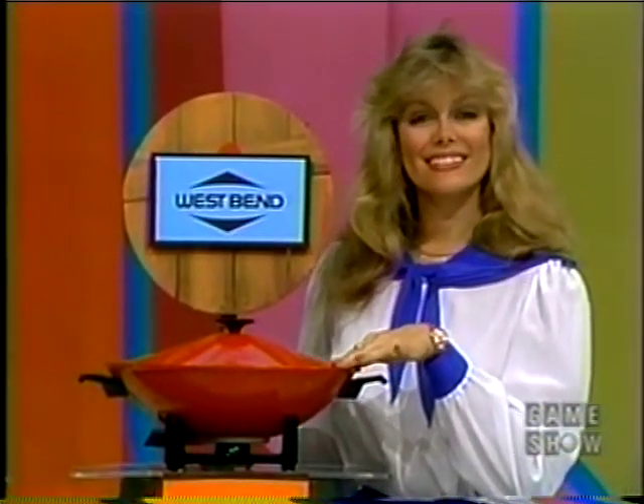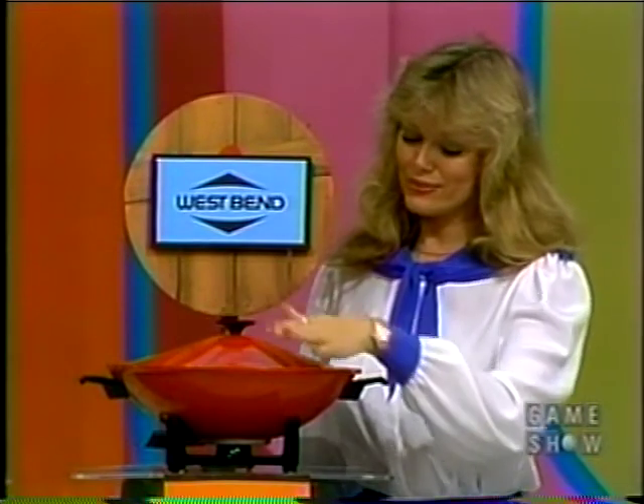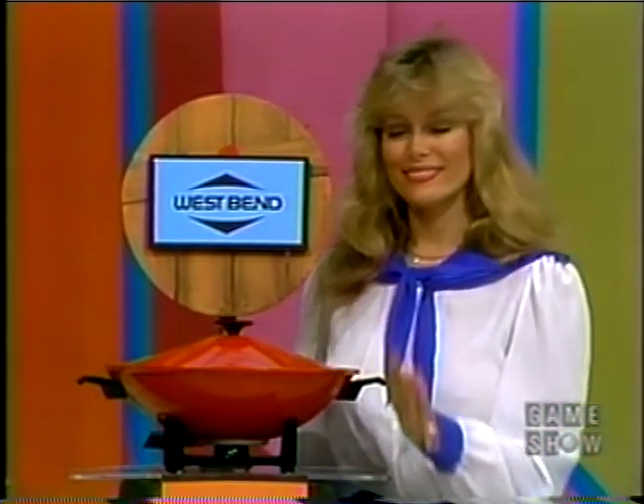And for international entertaining or everyday meals, West Bend's Oriental electric wok. It's ideal for stir-frying, simmering, and stewing.